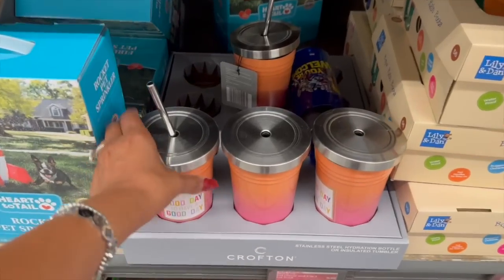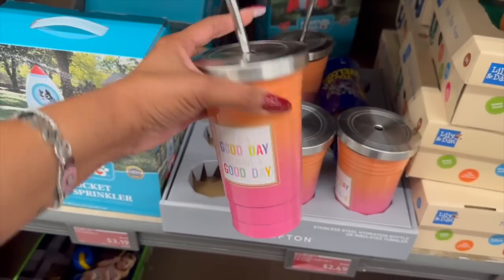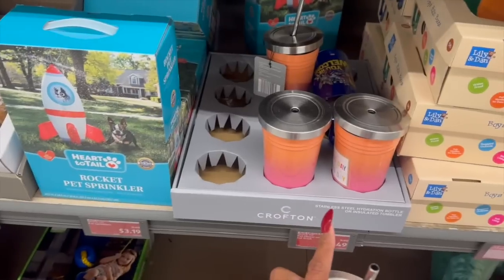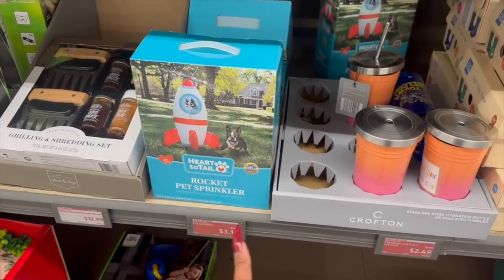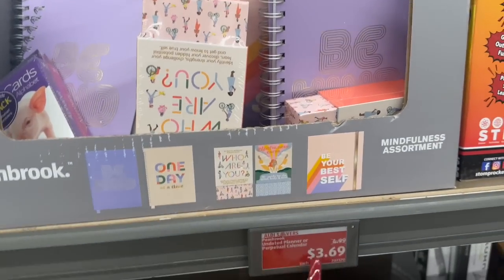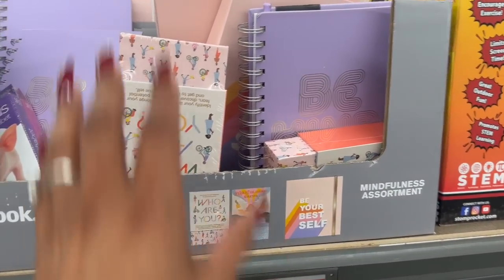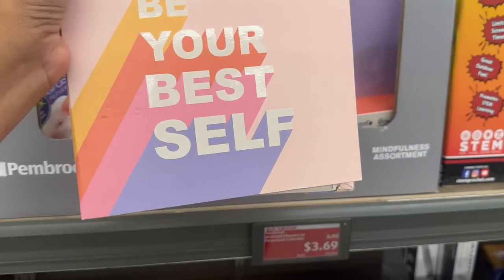I think I have the matching planner for this — 'It's a Good Day to Have a Good Day' for $2.49, that's not a bad deal. They also have the rocket pet sprinkler down to $3.19 — another great deal. Finally, the mindful assortment went down to $3.69, and I am super excited about that. They have 'Be Your Best Self.'